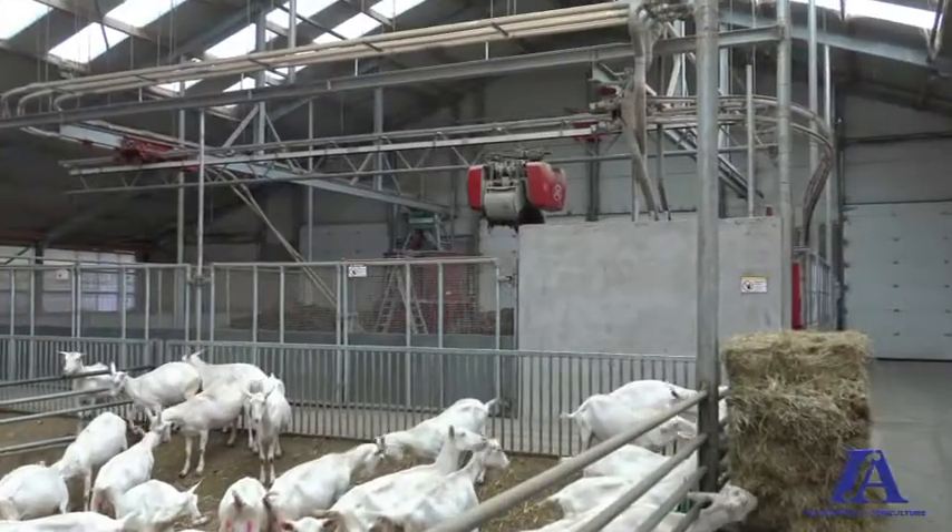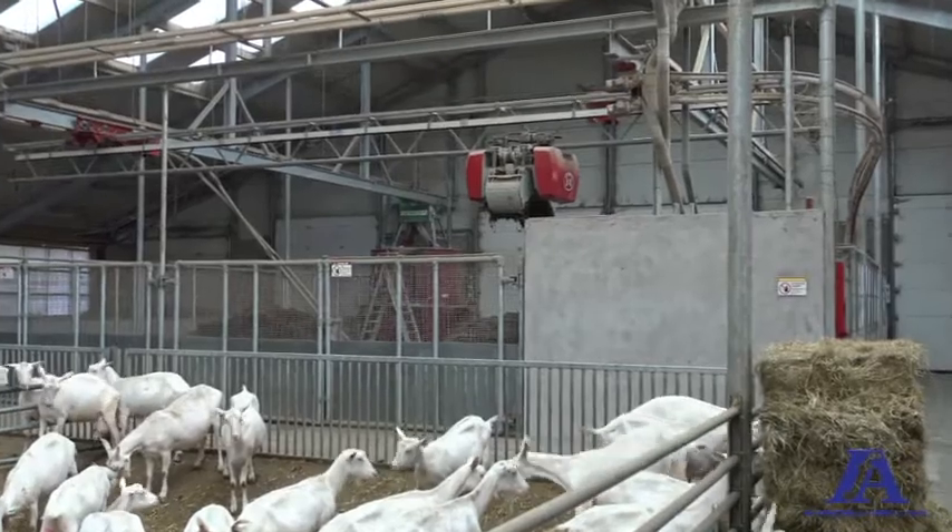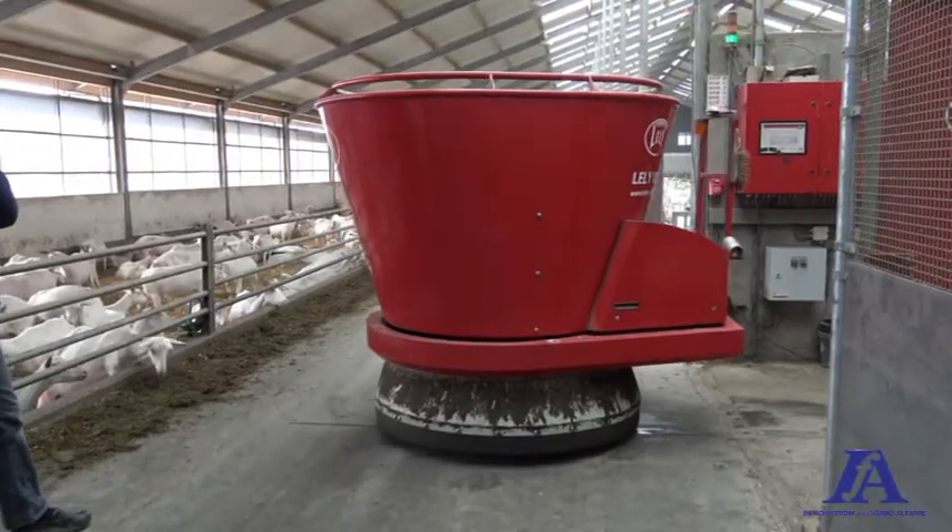The first of three main advantages of the Vector system compared to a traditional way of feeding is that it reduces labor. It's fully automatic — it collects the correct amounts of the correct food types and mixes them.